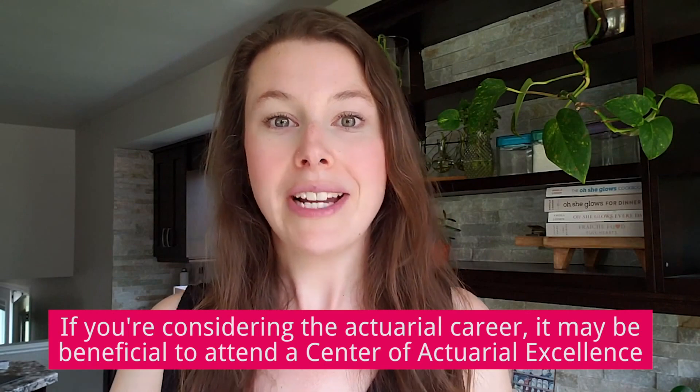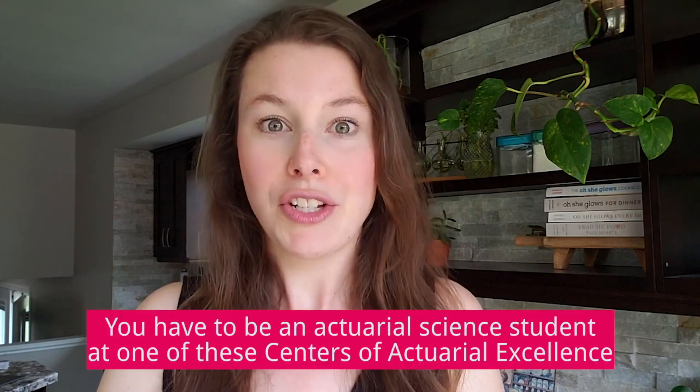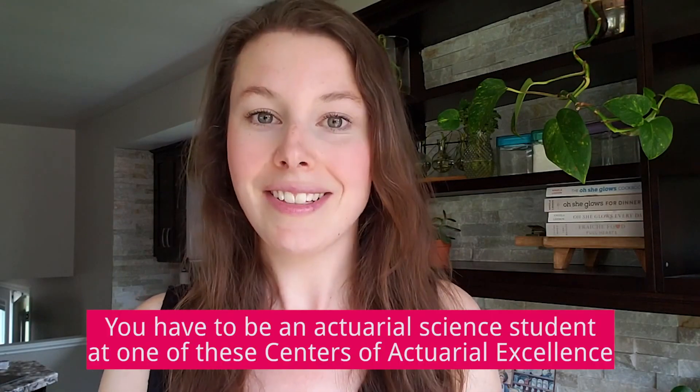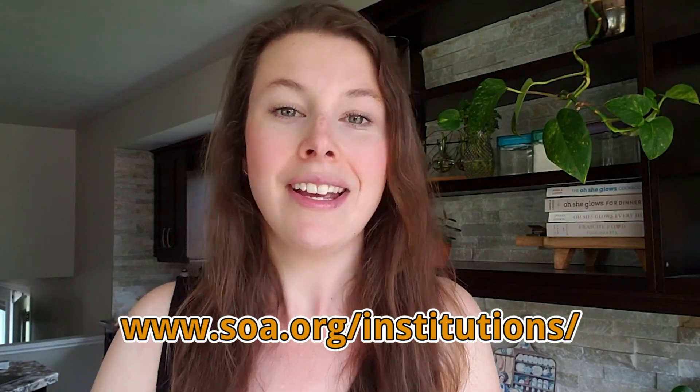So what does this mean for you as an aspiring actuary? Well, it really depends where you are on your actuarial journey. If you are just considering the career right now, then you might have more reason to go to one of these centers of actuarial excellence for your education. In the past I have not made a big deal about getting an actuarial science degree because it limits you in some ways, but now since you have to be an actuarial science student at one of these centers of actuarial excellence to get these credits, it might give you more reason to pursue that degree. If you are already in school, check out the SOA website to see if your school is going to be one of the centers of actuarial excellence.